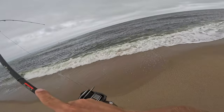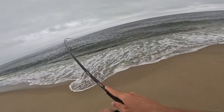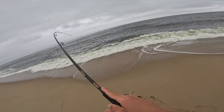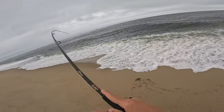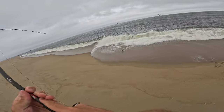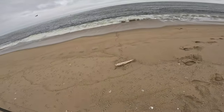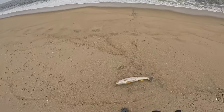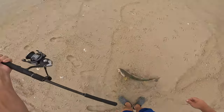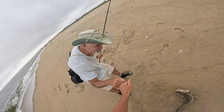Big hit — feels good! It's peeling drag. Nice man. It's got a big mouth on it... striper? Blue? Striper? Oh — a weakfish! A weak fish! A nice weakfish!